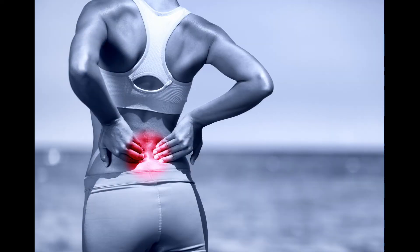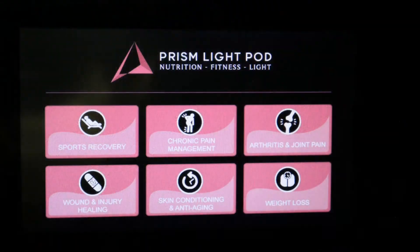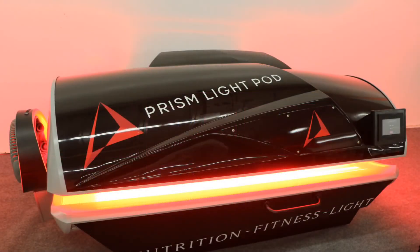The prism light pod has really helped with managing the pain associated with that, and a really awesome side thing is that it has helped with my eczema, which I did not start using the prism light pod for — but my eczema has dramatically improved just by using the light pod two to three times a week.